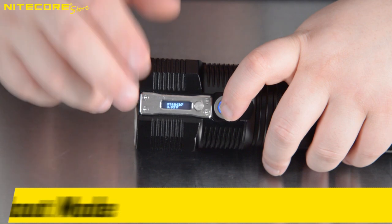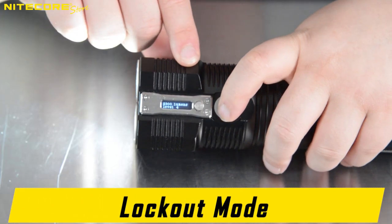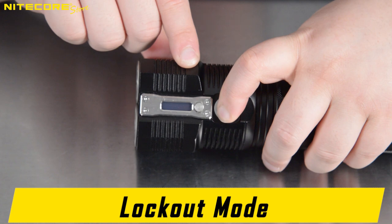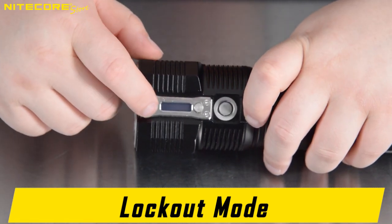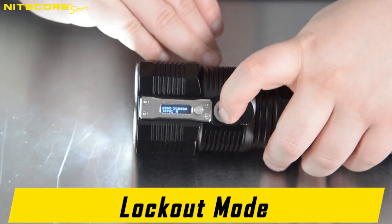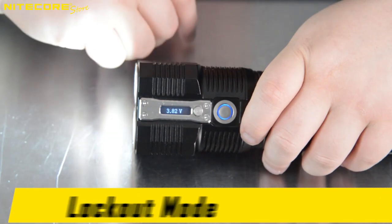The TM28 comes with a lockout mode. First activate the flashlight, then fully depress and hold for one second. The LEDs will flash once and it will say lockout mode on the OLED display. Fully depress and hold for one second again to unlock the TM28.